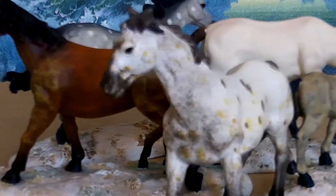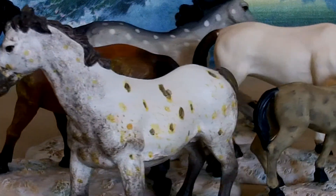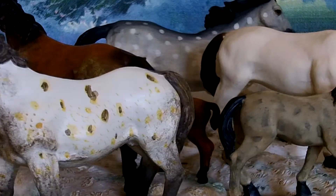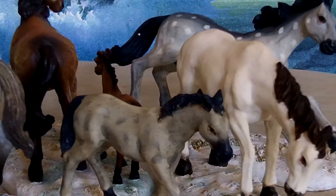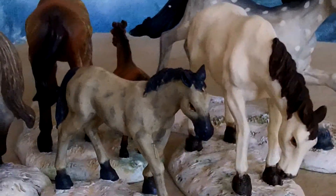We have over 40,000 retired mint condition Department 56 pieces in our three smoke-free warehouses. We normally ship within two business days and UPS picks up five days a week from our warehouses.